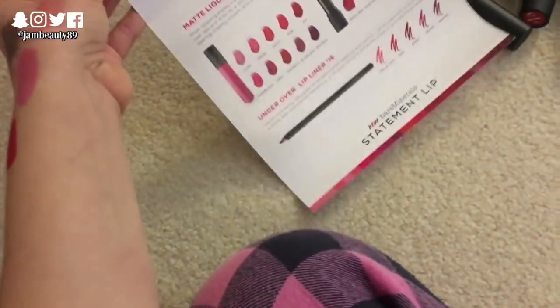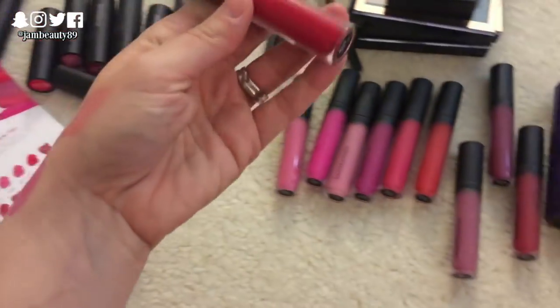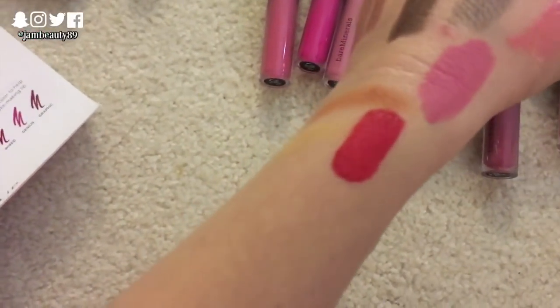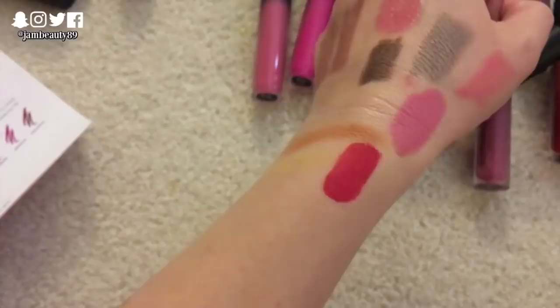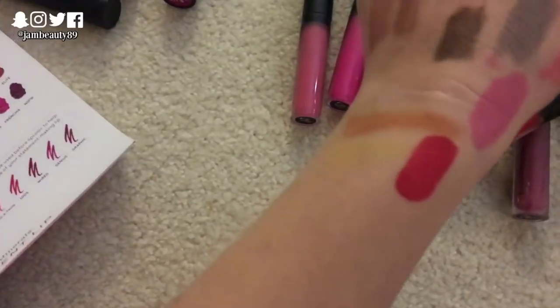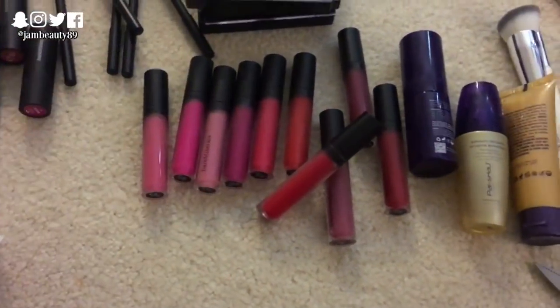So I just tried out some of these statement lip products from Bare Minerals — this Statement Matte Lip Cream in VIP. Look at that shade — that is like my ideal shade. The formula seems kind of interesting and I'll have to try it. It dries really quickly, that's for sure.